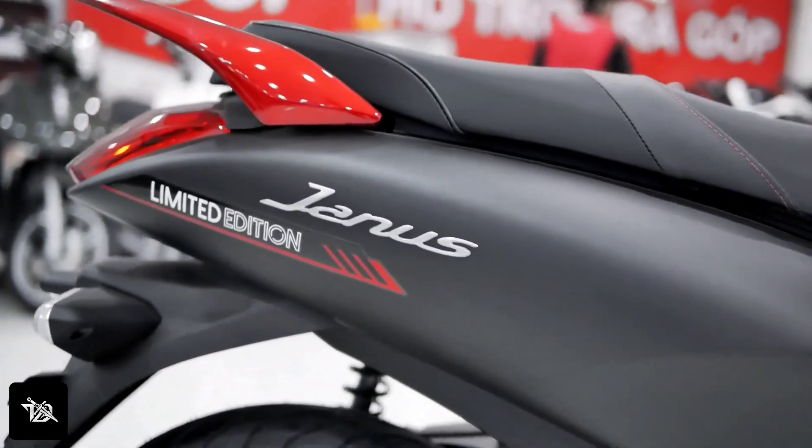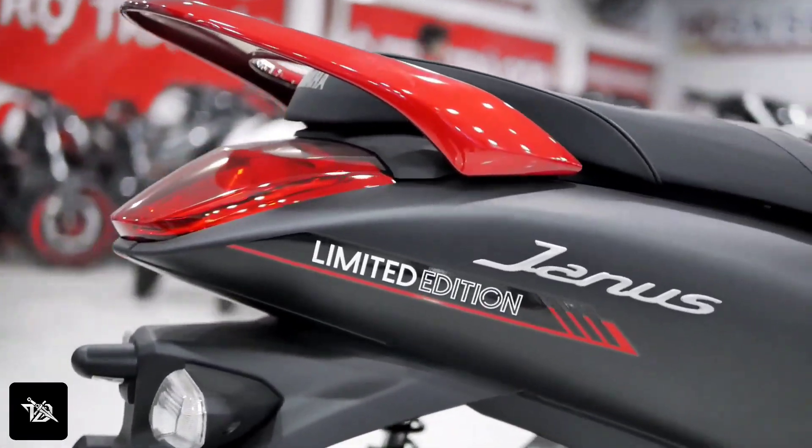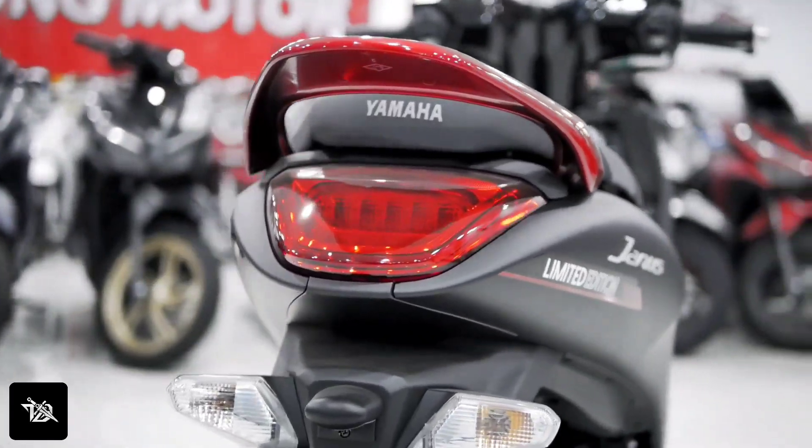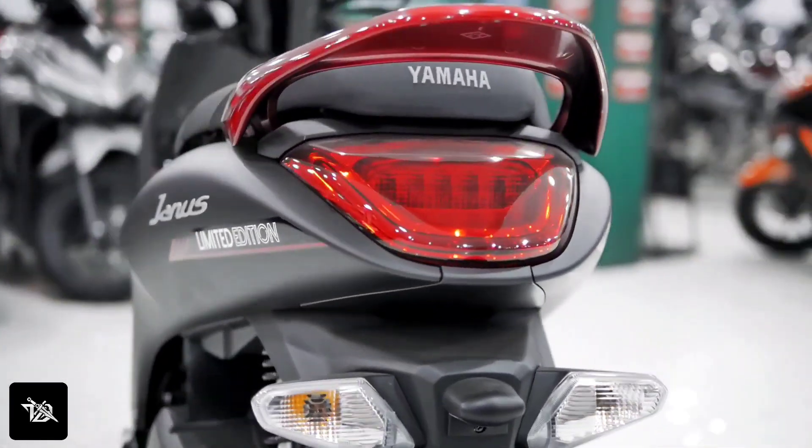It's possible that Yamaha GNS is starting to make a limited edition in India, as you can see in this video. There will be special features, special colors, but there will be limited stock — very few scooties available.